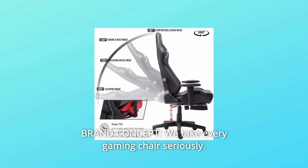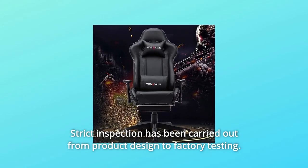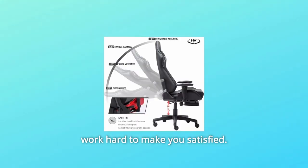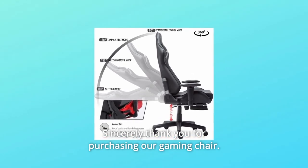Number 3: Brand concept. We take every gaming chair seriously. Strict inspection has been carried out from product design to factory testing. We hope every customer can get the perfect product, so we will always work hard to make you satisfied. Sincerely thank you for purchasing our gaming chair.